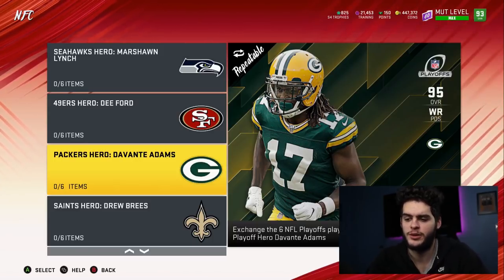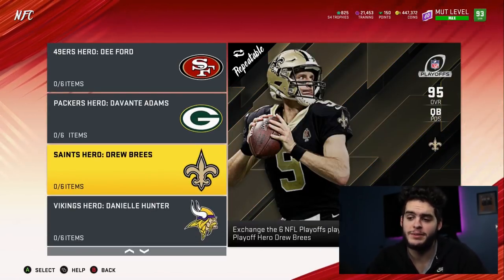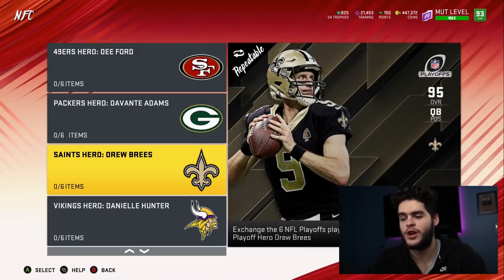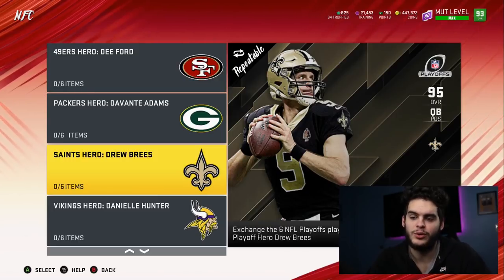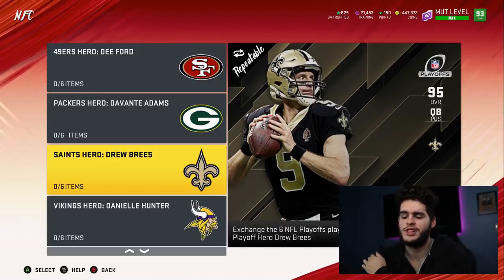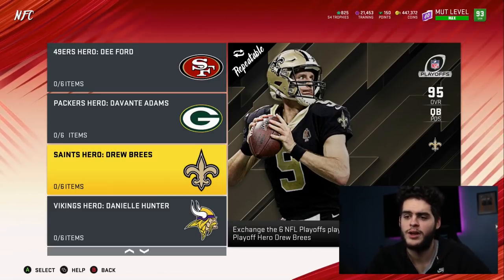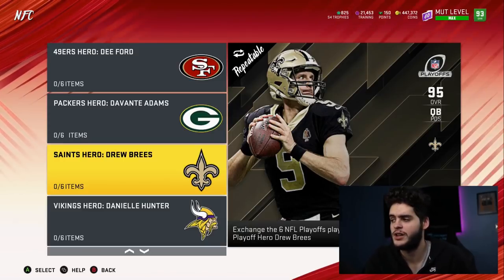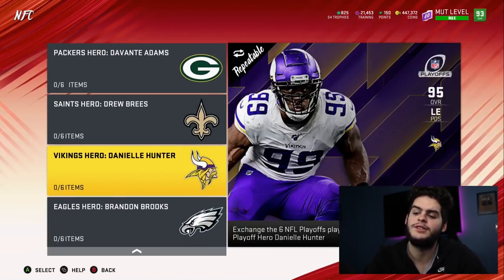Drew Brees is one of the best quarterbacks in Madden right now, but the only issue is that on paper he's the best QB, but on the field he's not going to be able to rush. His passing stats are insane, but his mobility is going to hurt him — because this year pressure comes super quick, Escape Artist is necessary. There's a reason why people had Andrew Luck for so long: he had Escape Artist and Dashin' Dead Eye, the two glitchy abilities.